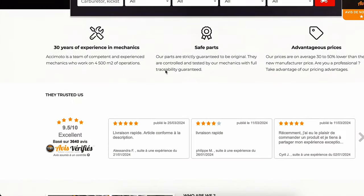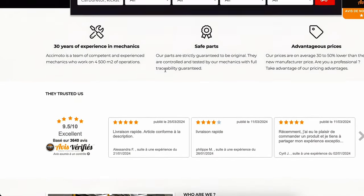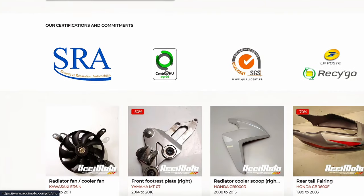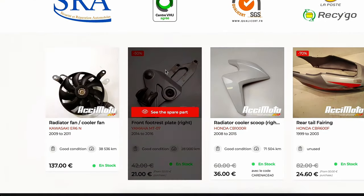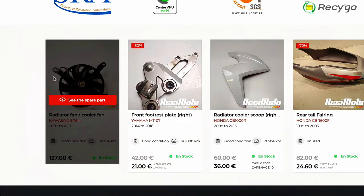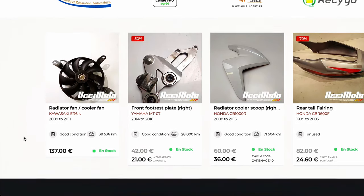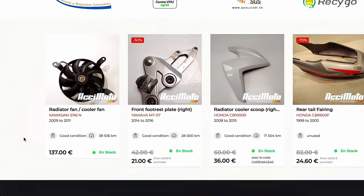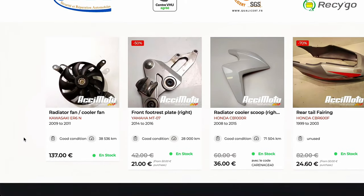I took a bit of a gamble, thinking by the time they got to me they'd be smashed or in poor condition or whatever. But when they turned up, they turned up in perfect condition. And when I opened the box, I just could not believe the quality.